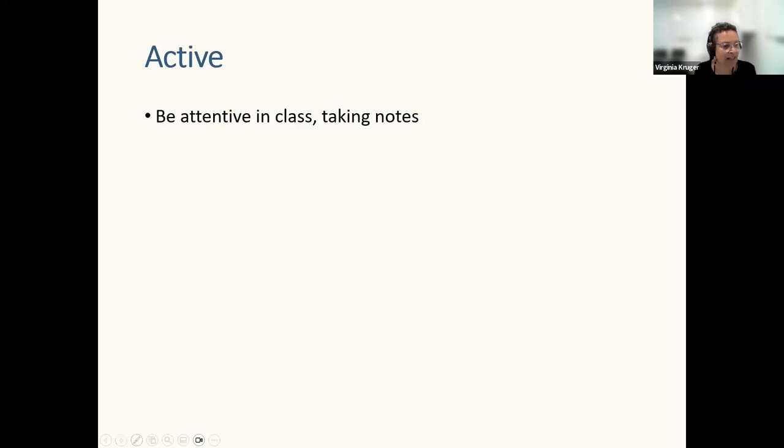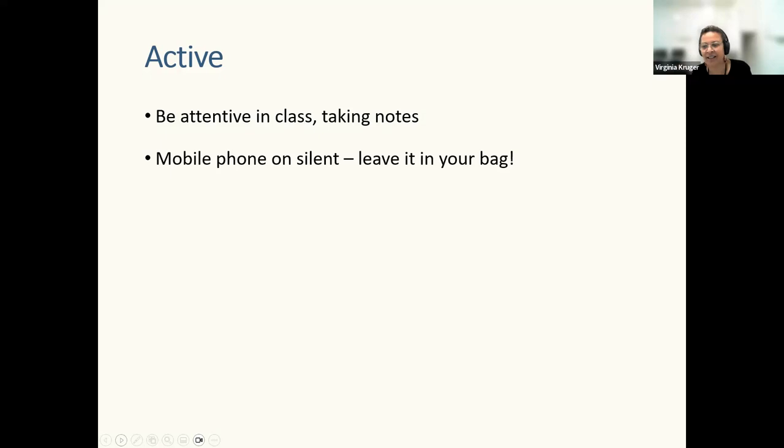Active means being attentive in class and taking notes — because taking notes means you're incorporating information not just mentally but through your body, and using your muscles embeds it more deeply in your brain. Have your mobile on silent or out of the room — phones are the arch nemesis of study. Complete the week's activities on time so you can start fresh for the next week. If homework is set to prepare before class, do it — you'll maximize class learning by starting from the same informed point.